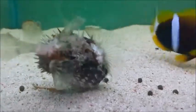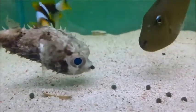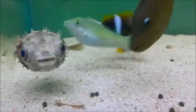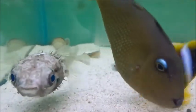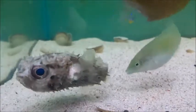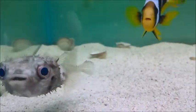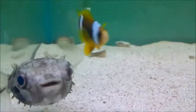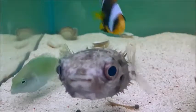Here we have the porcupine puffer, Diodon holocanthus. Although cute while small, they quickly grow to around a foot and you'll need a thousand litres for an adult specimen. They're not suitable for reef tanks because they will eat shrimps, crabs, snails, and may also nip at corals. As they become larger they can also become increasingly aggressive.